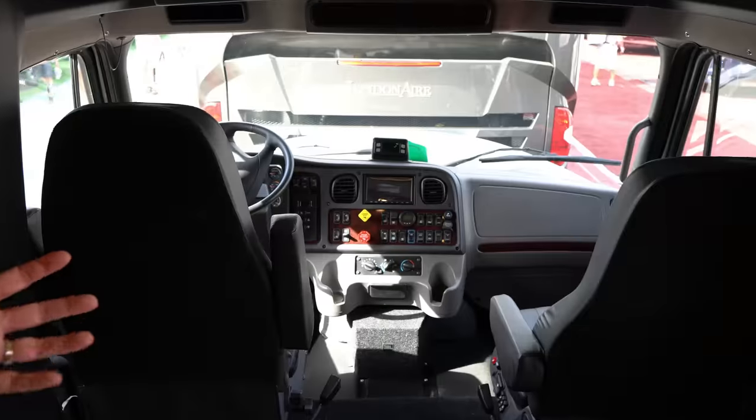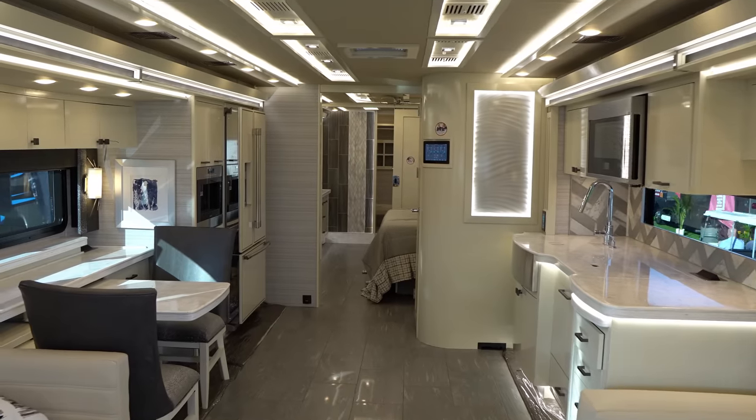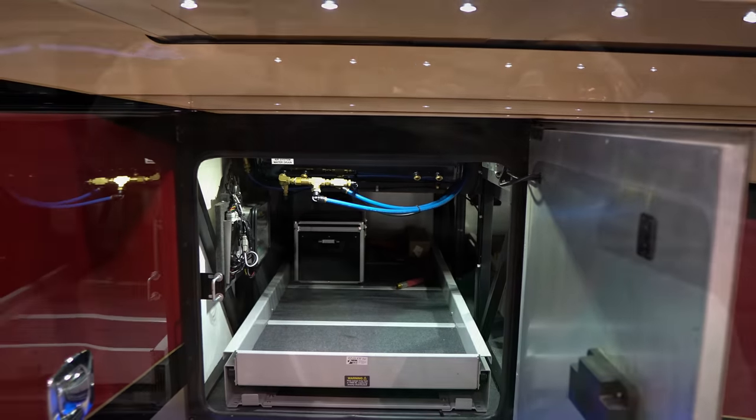Number three is living space. Think about it — you're taking all that room up front on a Super C where the engine is, so you're losing living space. Whenever we've compared Super C's to Class A's, you're going to get more space in the Class A overall. If you take a 45-foot Super C versus a 45-foot diesel pusher, the diesel motor is in the back on a pusher versus up front on a Super C, so the Class A wins on living space. Not only interior space but also storage underneath if it's a raised rail chassis. We love our space.